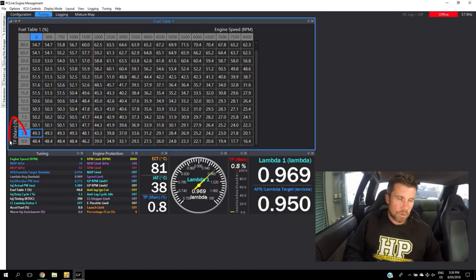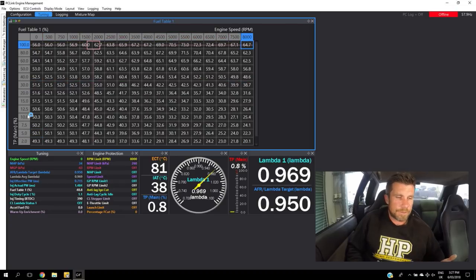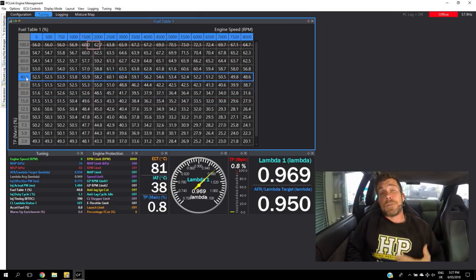Let me jump across to the laptop software to show you this resolution effect. Here in our main fuel table, the load parameter is throttle position. Down around closed throttle I've got quite tight breakpoints: 0, 2, 5, 7.5, 10, 12.5, 15%. Once we get up to 20% the breakpoints open up: 20, 30, 40, 50, 60. And from 60% they open further: 60, 80, and 100. I'm setting my breakpoints to match the way airflow varies through the throttle body.